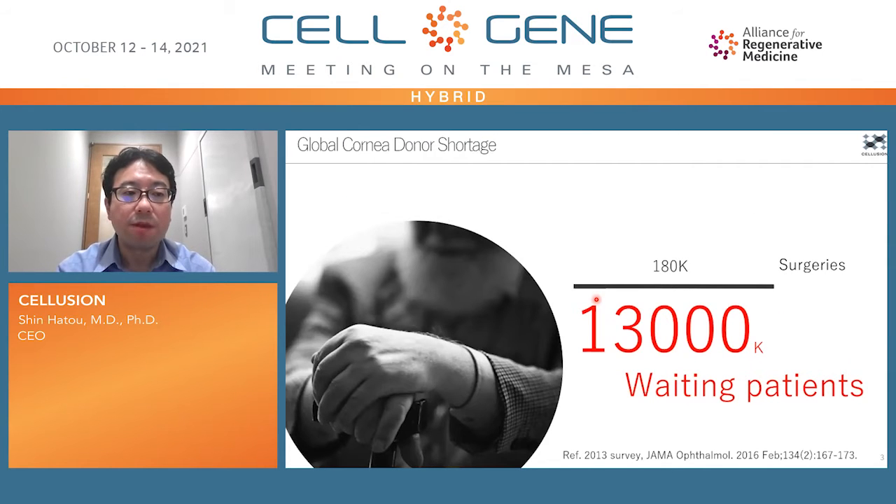However, there remain many unmet medical needs in corneal transplants. There are 13 million patients waiting for corneal transplants globally. However, only 180,000 operations per year are conducted, so there are enormous supply and demand gaps.